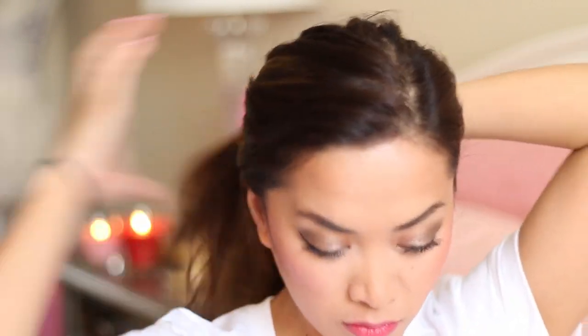So now it's on to the hair. I'm really not going to do much since I'll be wearing a hat. I'm just going to do a messy low bun and basically tug on a few hairs to frame my face.